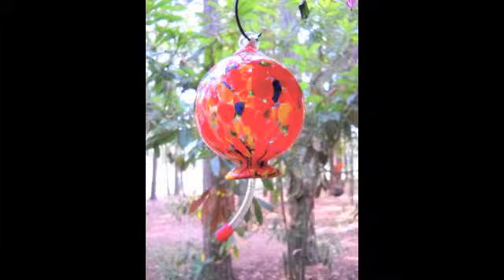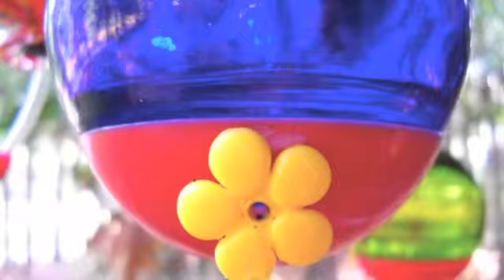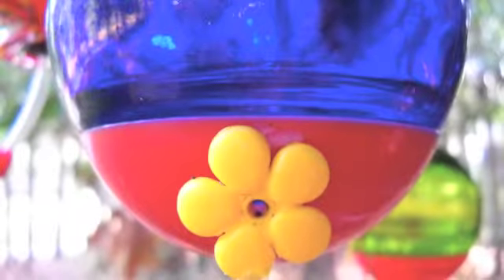This pretty red glass one has a long tube on the bottom where they can get a drink. Some feeders have small holes where they can stick in their long beak for a drink.